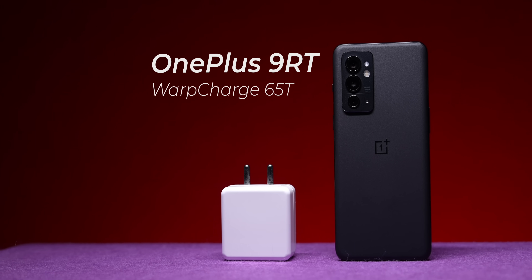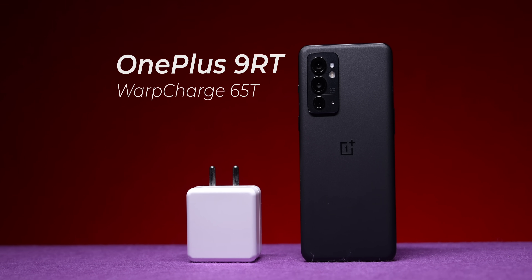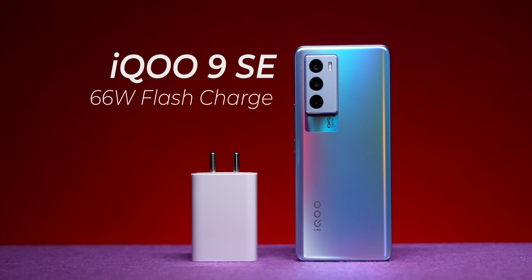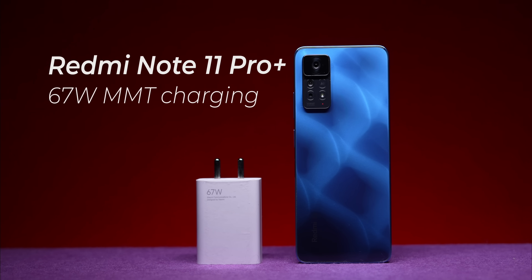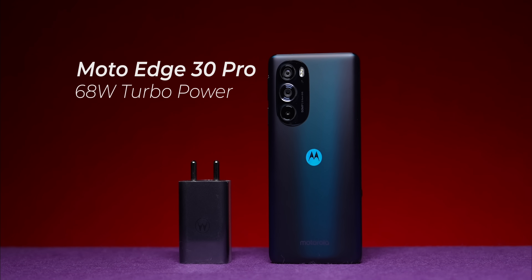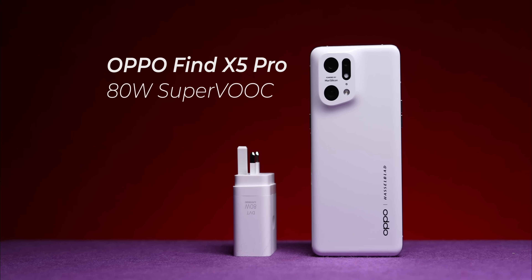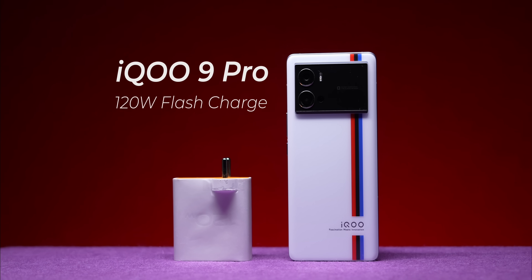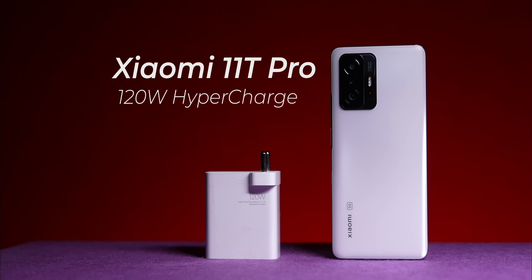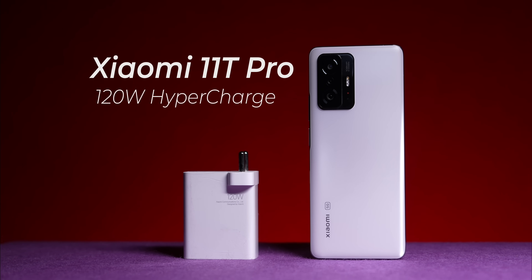The fight is between the OnePlus 9RT with Warp Charge 65T technology, the iQOO 9 SE with 66-watt Flash Charge, the Redmi Note 11 Pro Plus with 67-watt MMT technology, the Moto Edge 30 Pro with 68-watt Turbo Charging, the Oppo Find X5 Pro with 80-watt SuperVOOC, the iQOO 9 Pro with 120-watt Flash Charge, and the Xiaomi 11T Pro with 120-watt HyperCharge. Damn these marketing terms.